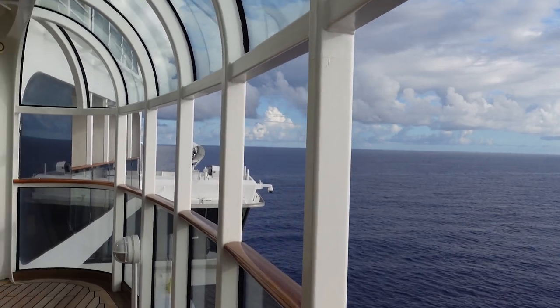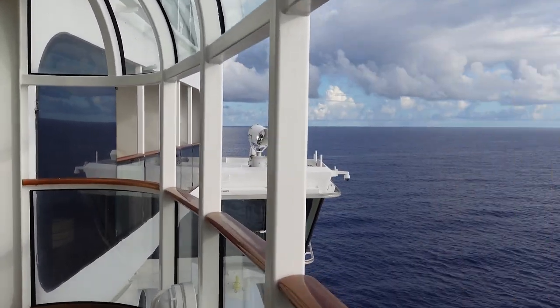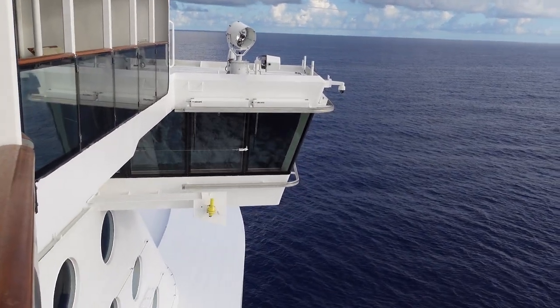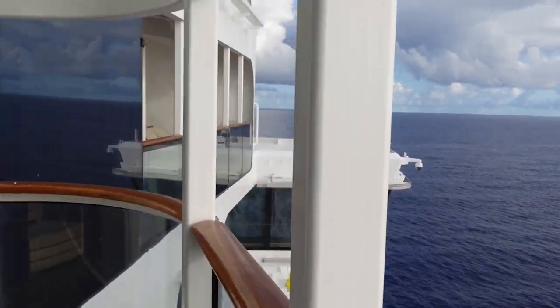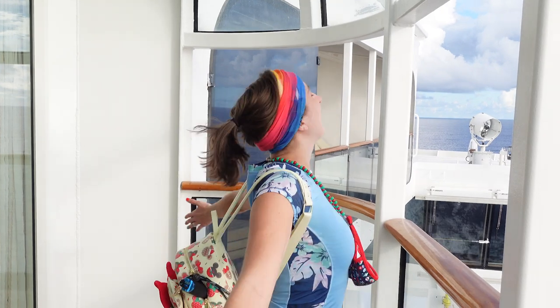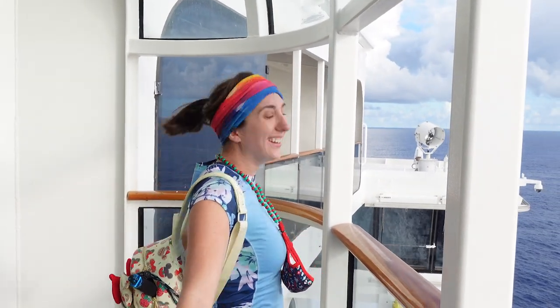We're getting a nice sunset view — the bridge is right up here so you get a cool view of that. This is open air so you're getting a nice breeze. You get the open-air space, the spa inside, and then all the different rooms — it's amazing.